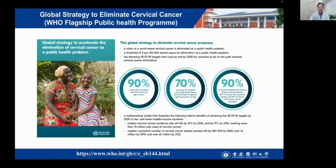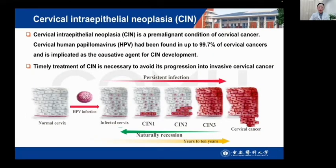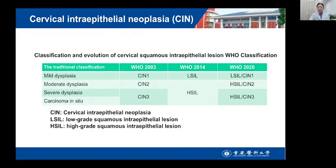Global strategy to accelerate the elimination of cervical cancer as a public health problem. CIN is a common precancerous condition of cervical cancer. Cervical HPV has been found in up to 99.7% of cervical cancer cases and is implicated as a causative agent for CIN development.